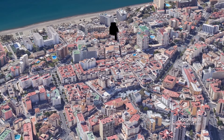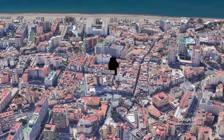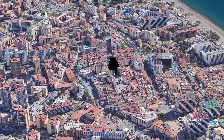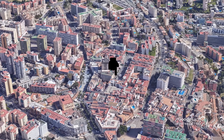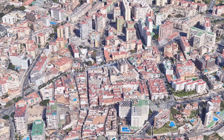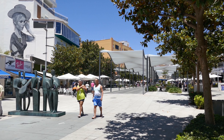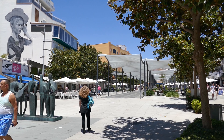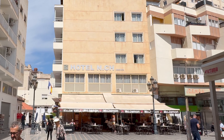Today we're diving into the world of Hotel NCH's location and the vibrant tapestry of Torremolinos. If you've caught my videos on nearby hotels like Hotel Phoenix, Hotel Grand Cervantes, and Hotel Cristal, you might want to skip this chapter and go straight to the amenities chapter.